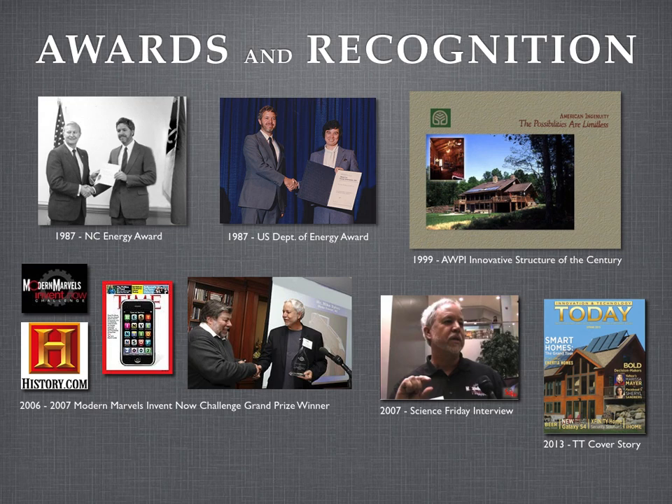The state of North Carolina was the first to recognize Inertia, as it was a 100% North Carolina invention and lumber was a major state industry. In 1987, inventor Michael Sykes received the Governor's Energy Achievement Award. Builder's Trade Journal said the Inertia house could be as significant to North Carolina as the flight of the first airplane at Kitty Hawk. This caught the attention of the U.S. Department of Energy in Washington, which gave Inertia their Energy Innovation Award in October 1987. DOE acknowledged that houses are America's largest energy user, and solar geothermal was the ideal solution. In 1999, the American Wood Preservers Institute named Southern Comfort, an Inertia house in North Carolina, as the most innovative structure of the century.